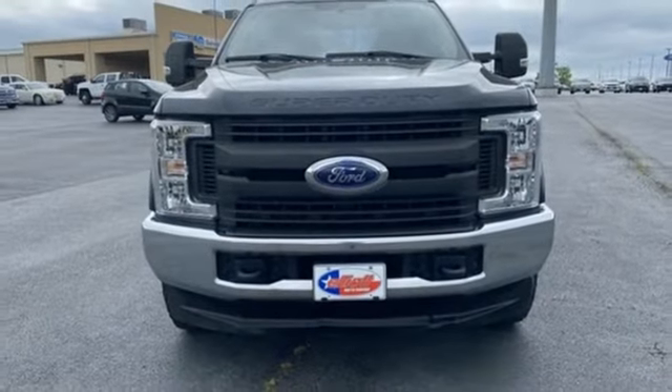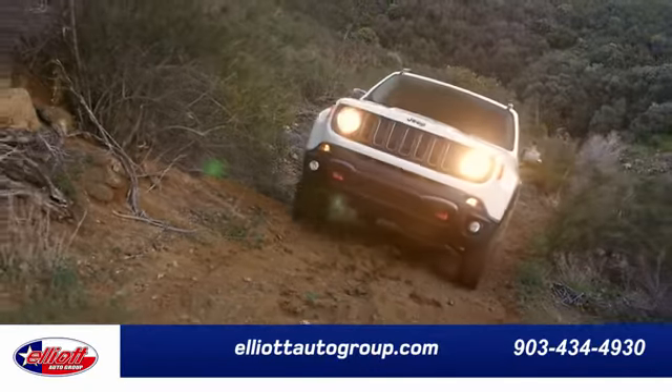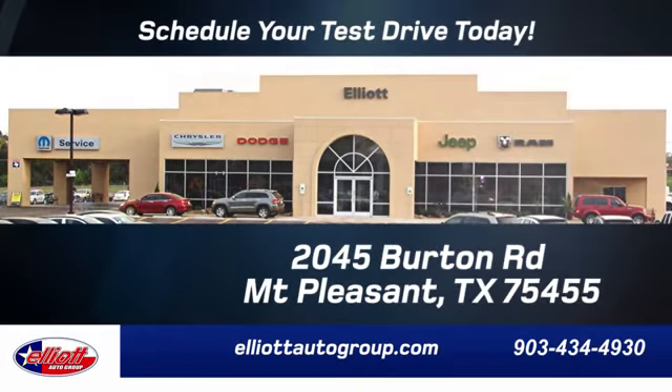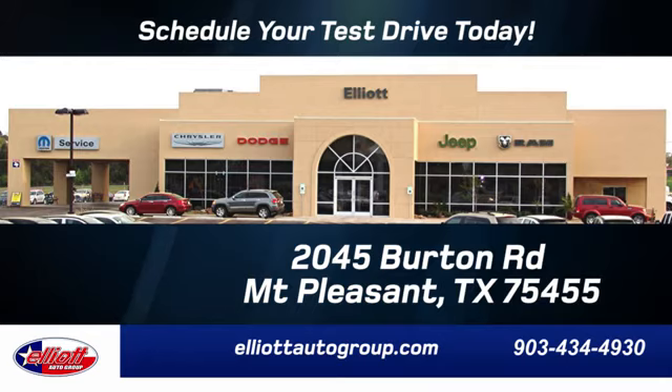You need to drive it to believe it. See it for yourself today. Elliott Auto Group — we don't do things the old way, we do them the right way. Schedule your test drive today. We're located just off I-30 on Burton Road in Mt. Pleasant.